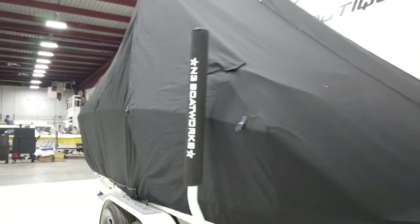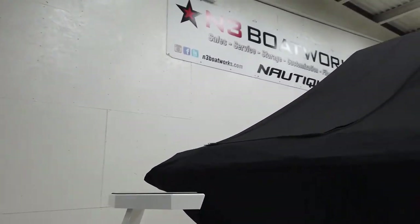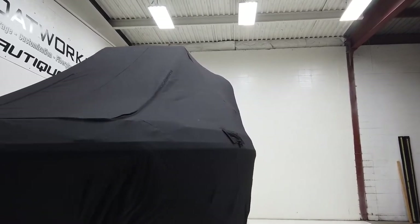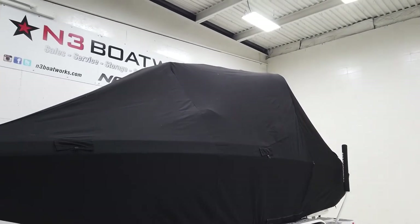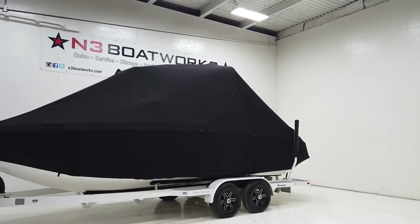Two favorite features: there's a big zipper door so you can unzip it and get into the transom, and it also has one on the bow — you can unzip, open it up, and get into the boat to air it out or grab a forgotten cell phone without uncovering the whole boat. Extremely awesome. This is a really expensive cover — over three thousand dollars — and a nice addition.